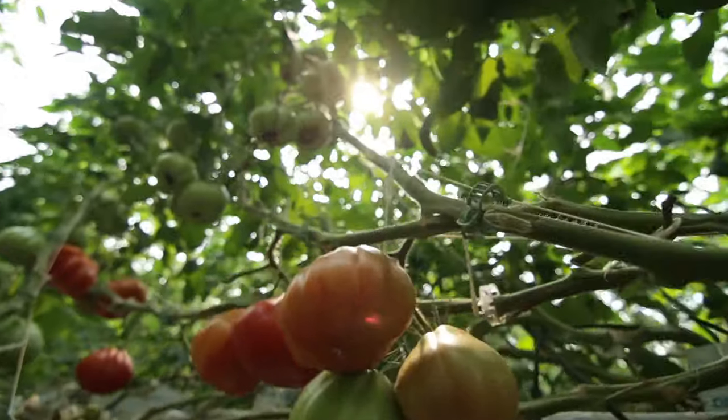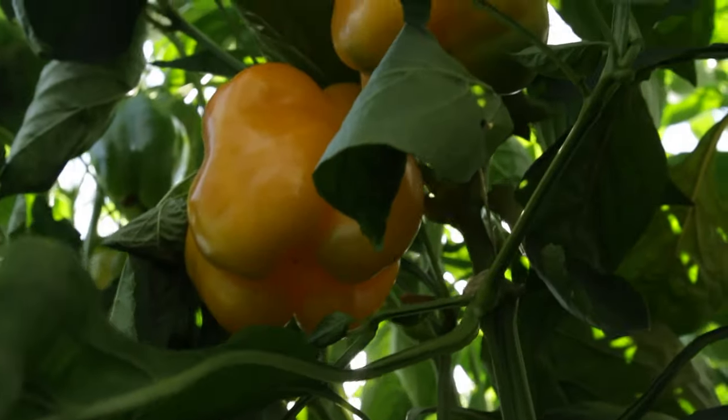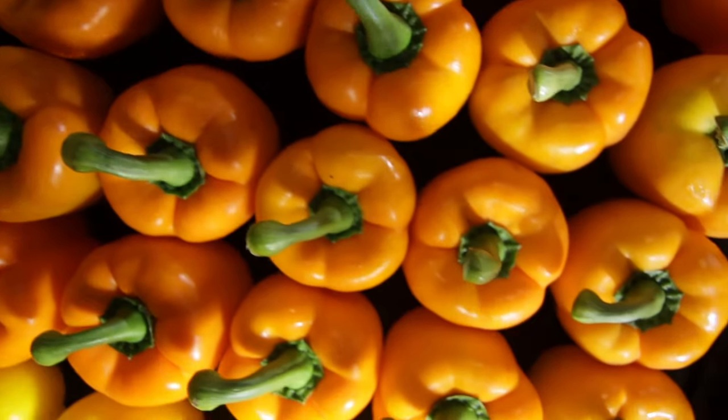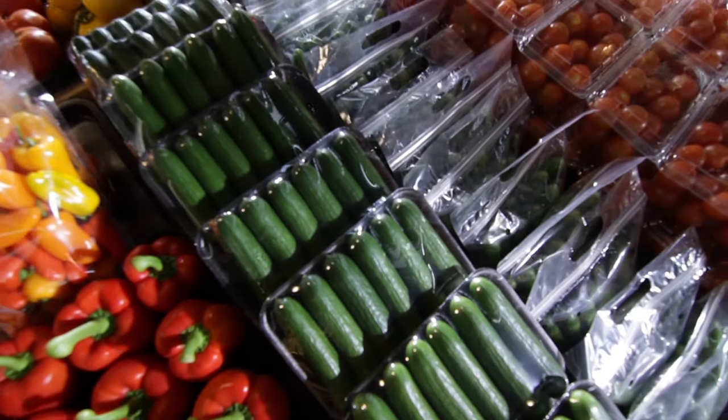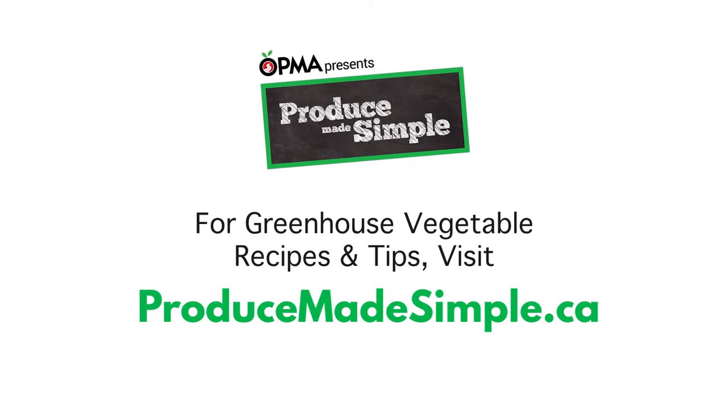Greenhouse growing is an efficient and sustainable method to produce uniform crops that minimize waste and maximize yields and quality through every season. For greenhouse vegetable recipes and tips, visit ProduceMadeSimple.ca.